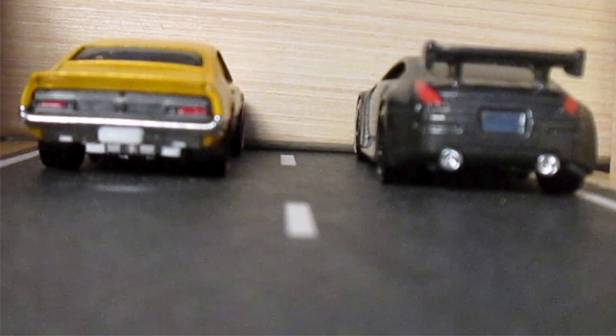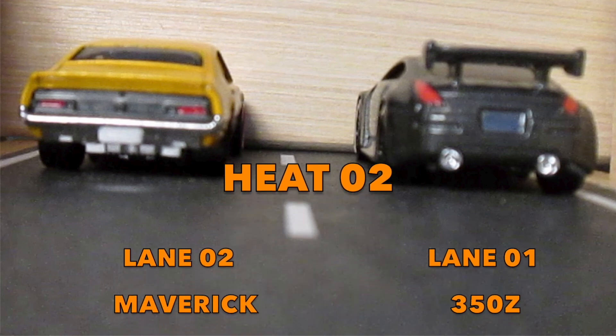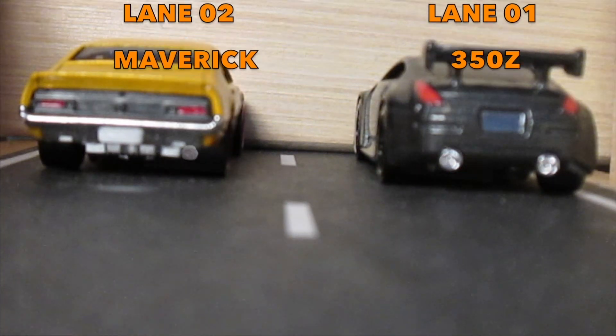Drivers have circled back to the starting gate and they both look tense. This could be the one to decide it all. We're just waiting on the officials to do their final safety check. And there it is — this track is hot. In lane 1 it's the 350Z, and in lane 2 it's the Maverick.